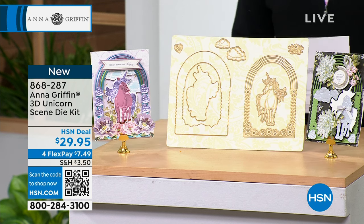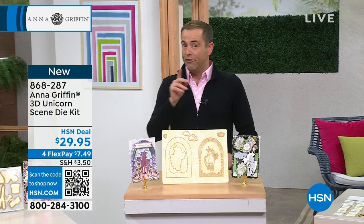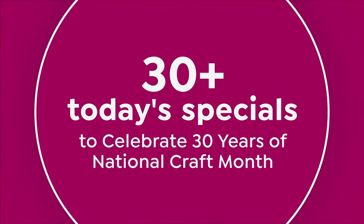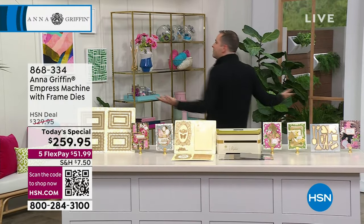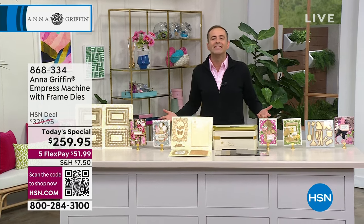We have things for Dad, for Father's Day, for St. Paddy's Day — so many wonderful things to share with you. But first up, there are 30 Today's Specials today, and one of them nobody's been talking about. This is the one that I believe is going to be one of the biggest sellers of the entire day.